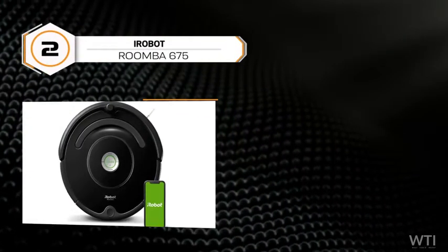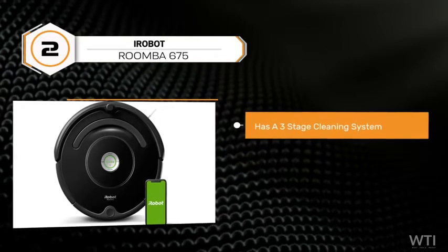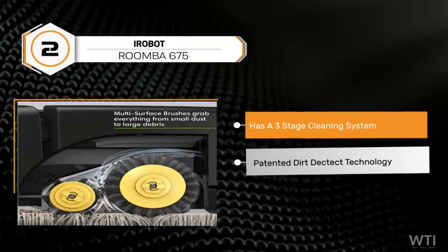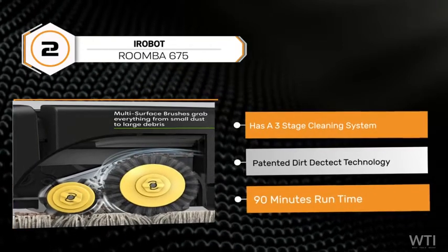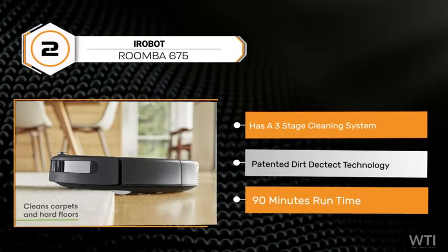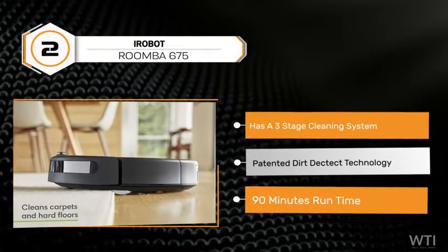At number 2 is the iRobot Roomba 675. It senses and eliminates dirt with dirt detect sensors that alert your robot about dirty areas in your home — like high traffic areas and spots — and cleans them more thoroughly. It's like having your very own robot butler.